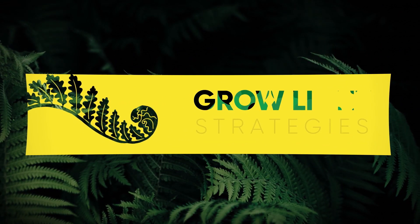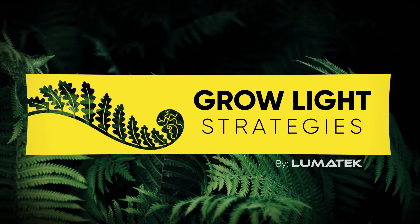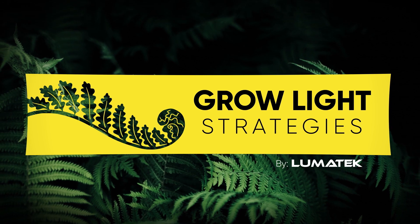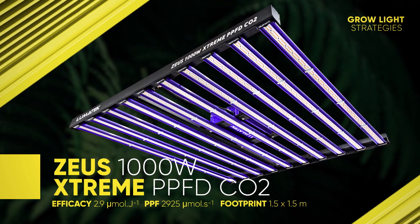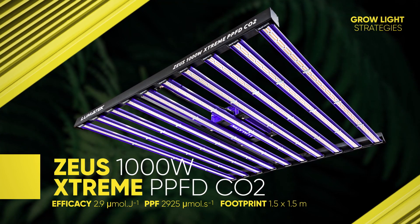Welcome to the Lumatec grow light strategies video series, created so you can make the most out of your Lumatec setup performance. Today's bright star is the outstanding Zeus 1000 Watt Extreme.